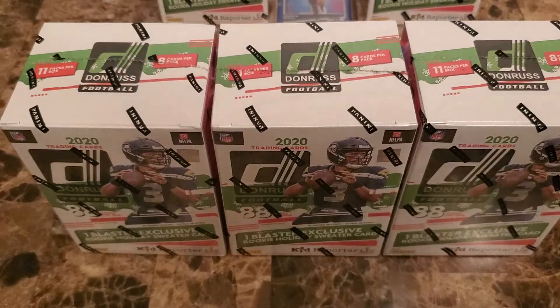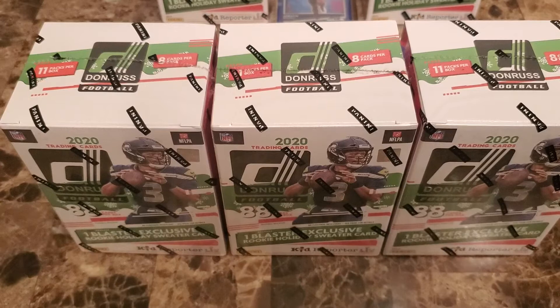Hello YouTube, what's going on? We're here for part two of our Donruss retail break. These are going to be five Donruss blaster boxes, so on the first one definitely make sure you check that one out. We did three hangers and two fat packs.